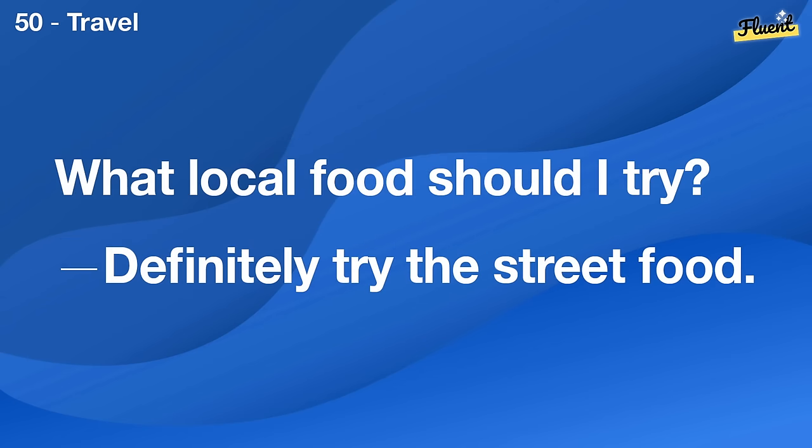Where did you get those shoes? I bought them online.